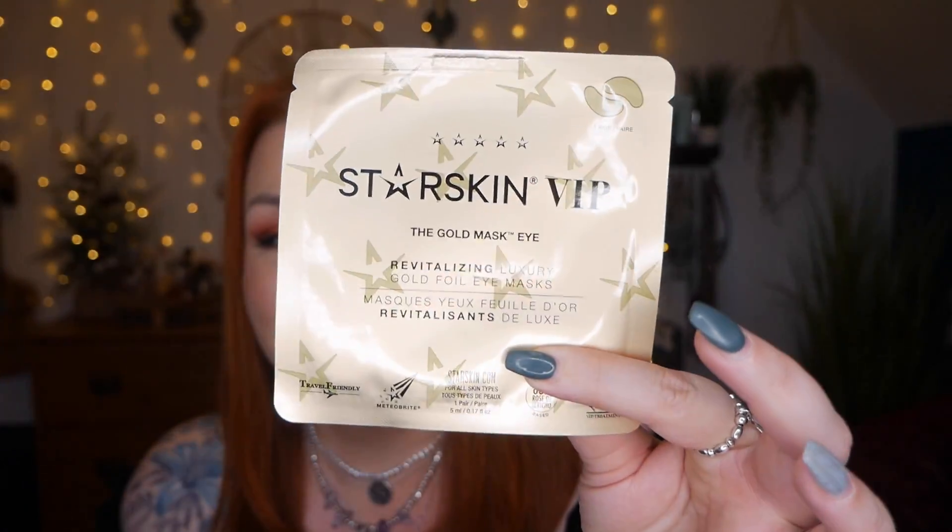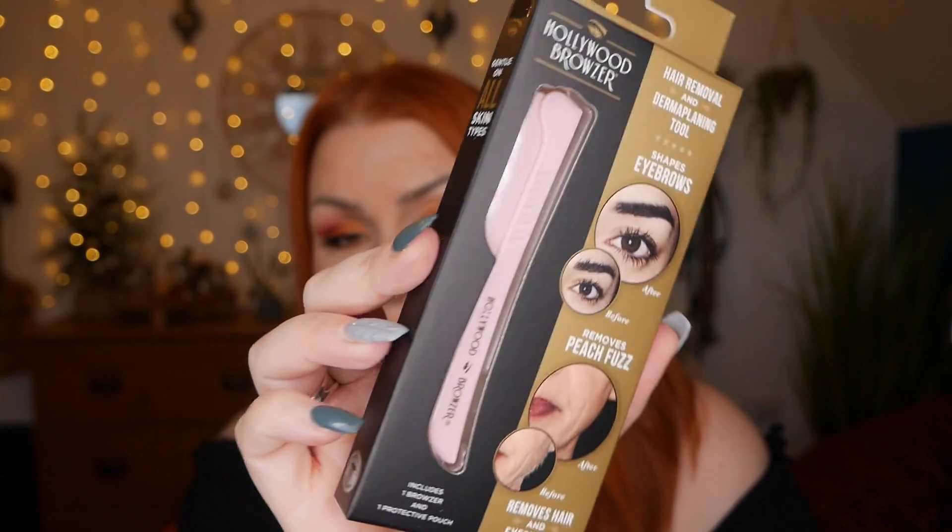Next up we've got a Hollywood Browser — a hair removal and dermaplaning tool that shapes eyebrows and removes peach fuzz. It includes one browser and one protective pouch. I've got one of these and they are great. I've only just started this year removing my peach fuzz. I wouldn't go near my eyebrows with it — I'd be a bit nervous. I have got a really fluffy face. I have polycystic ovary syndrome so I'm a little bit hairier than the average person.